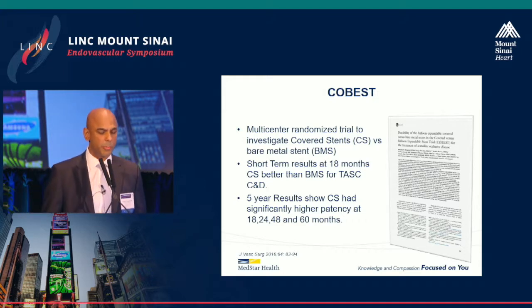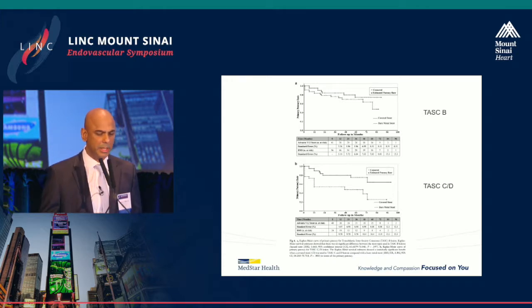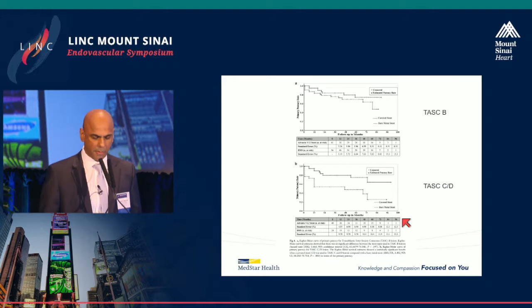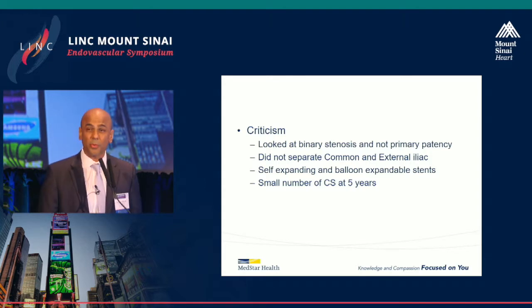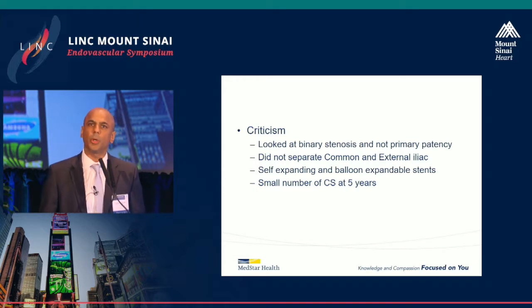This is the TASC C and D lesion data from the diagrams shown earlier. Looking at TASC B, there's probably no statistically significant difference. But for TASC C and D, you can see a significant difference between covered stents and bare metal stents out to five years. Some criticism of the trial: it looked at binary stenosis rather than primary patency, it didn't separate common iliac from external iliac artery, there was a mixture of stents used which may have confounded the data, and at five years there were only about five or six patients in the covered stent group — so there's a possible type 2 error due to insufficient power.